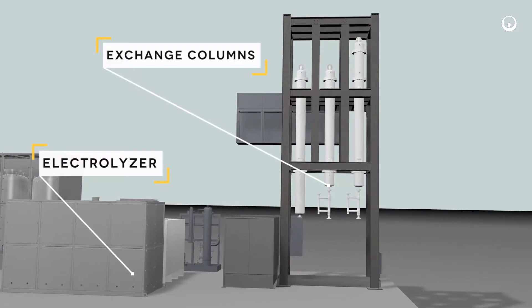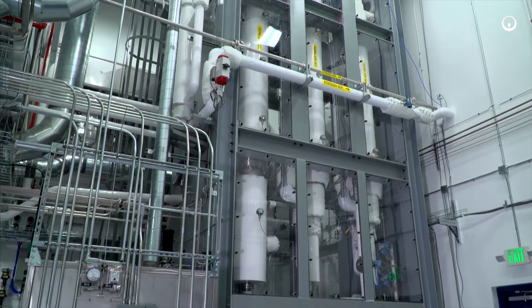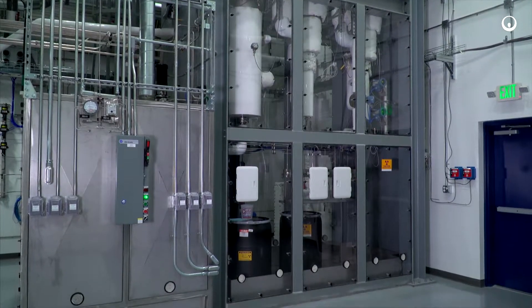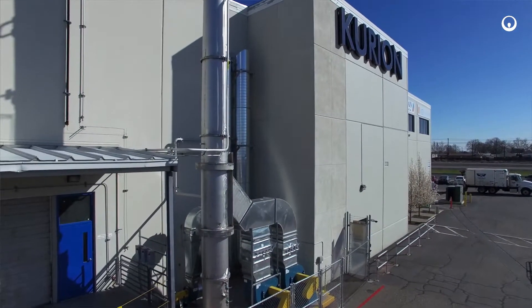Within the full-scale catalytic exchange column, the tritium is transferred from the hydrogen gas flowing up the column to the water that is flowing down the column. The concentrated tritium is collected back in tank 1 and the clean hydrogen is discharged via the exhaust stack.